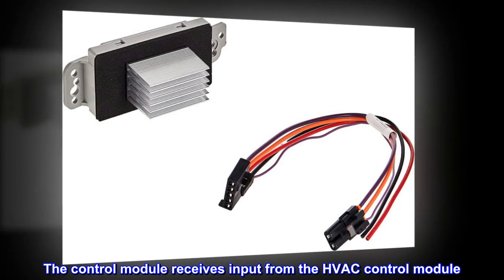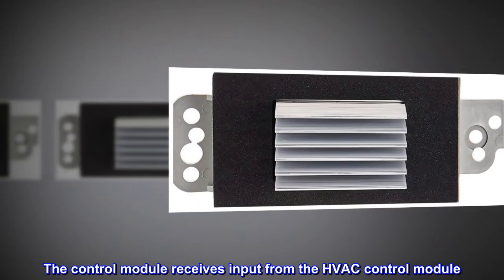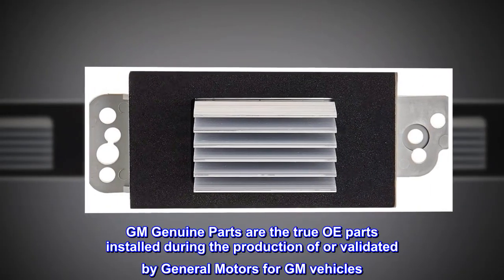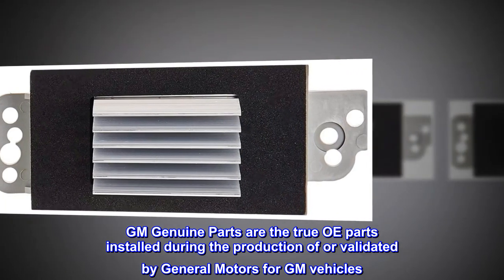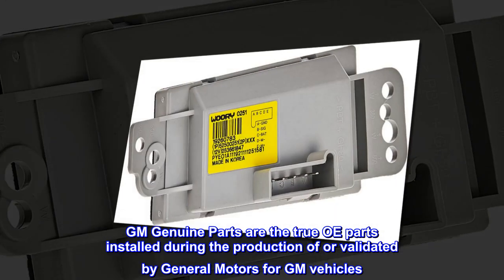The control module receives input from the HVAC control module. GM Genuine parts are the true OE parts installed during the production of, or validated by, General Motors for GM vehicles.